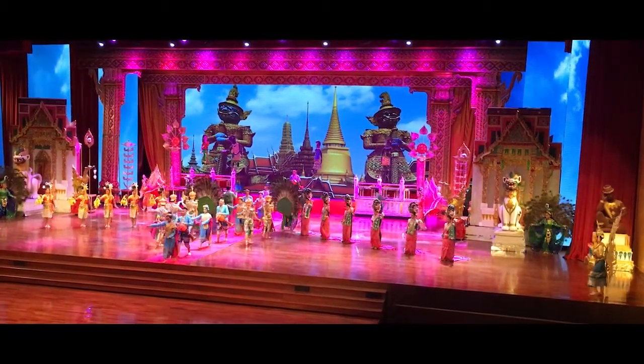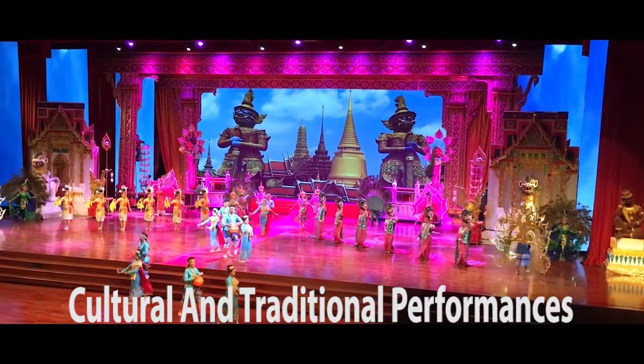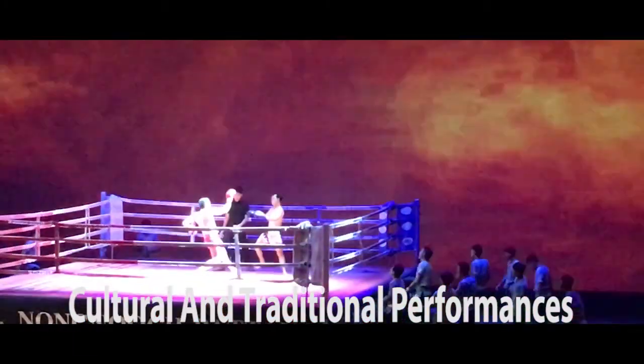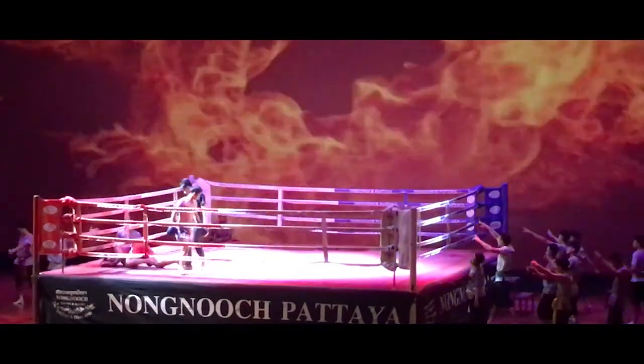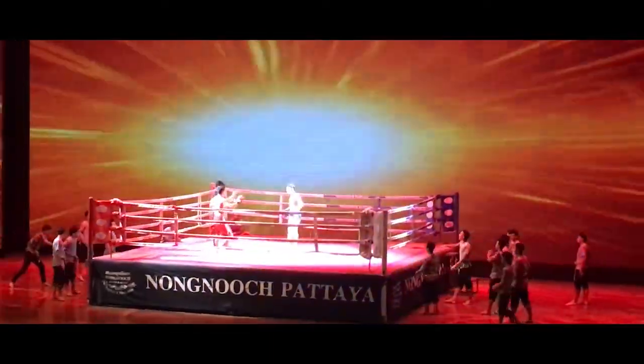The beautifully landscaped park can easily make an all-day trip. The entire area is more like a theme park, with daily cultural shows, restaurants and accommodation, as well as a vast area showcasing individually themed gardens.